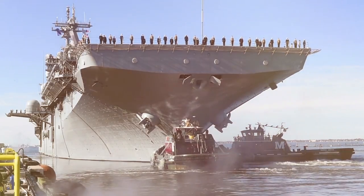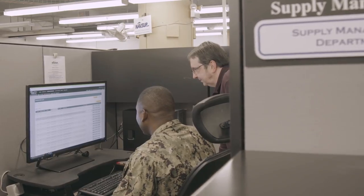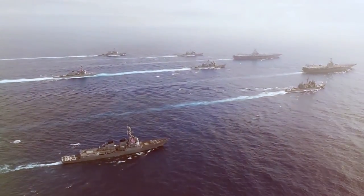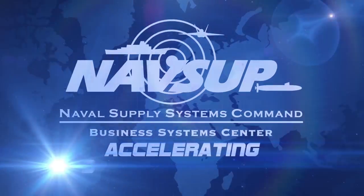Working side by side with the fleet warfighter — very knowledgeable people, the IT stuff, they're good. NAVSUP Business Systems Center's regional support sites drive lethality and boost Navy readiness by accelerating digital solutions.